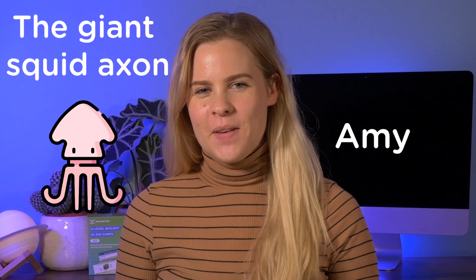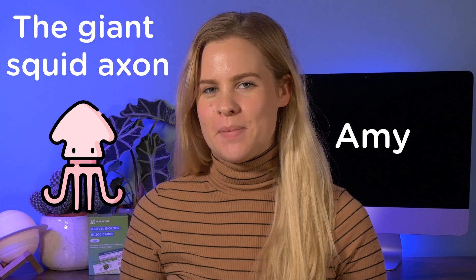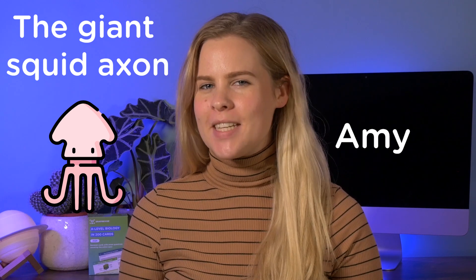Welcome back to the Snack Provider's YouTube channel. I'm Amy and this video is going to be all about neurotransmitters and the giant squid axon.